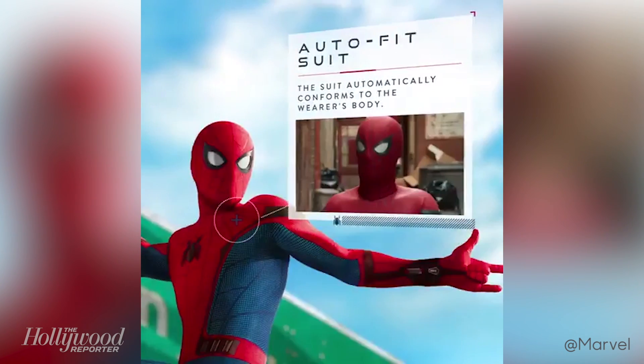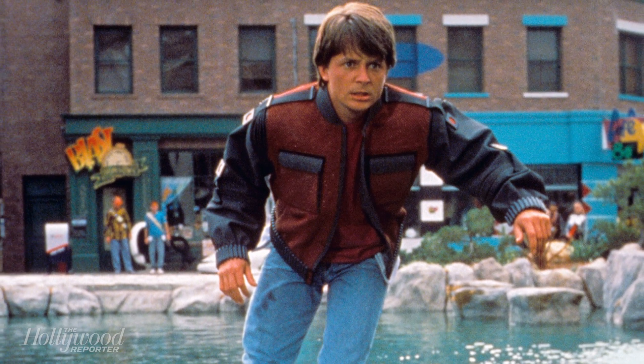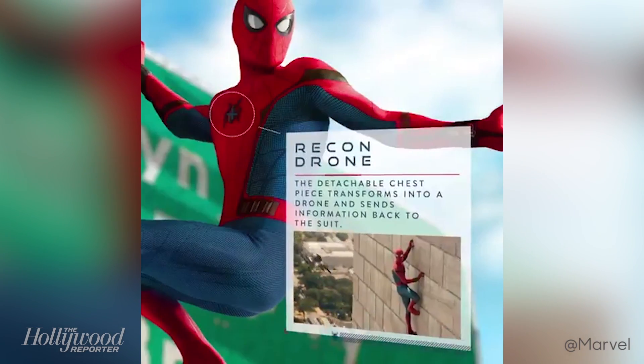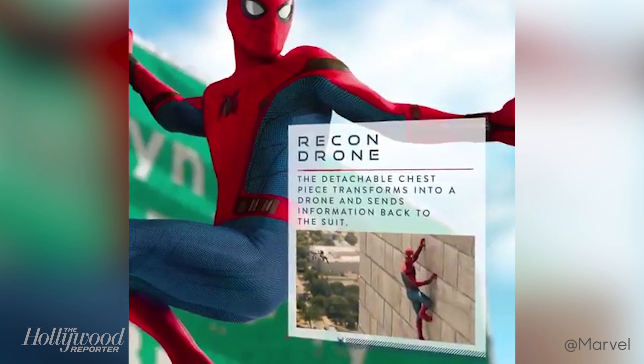First, the auto-fit suit automatically forms to the wearer's body, which reminds us of Marty McFly's jacket in Back to the Future Part II. Next, the spider emblem on the front doubles as a recon drone, aka the spider tracer from the comics.